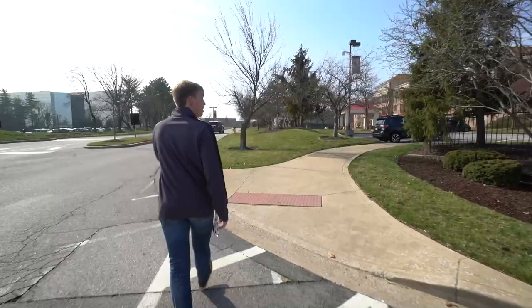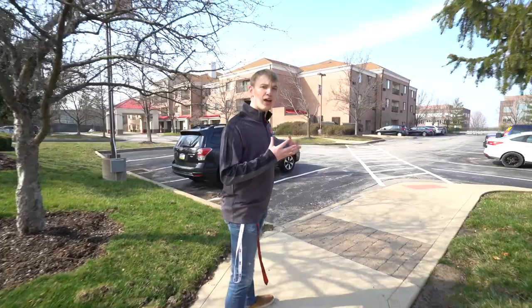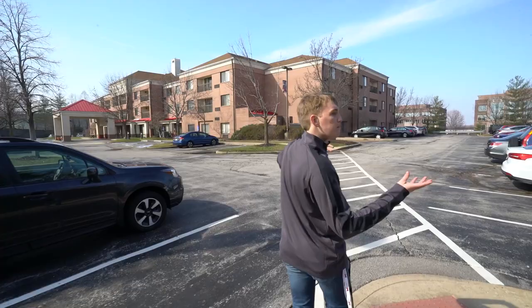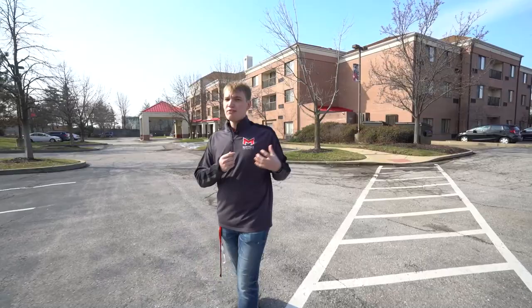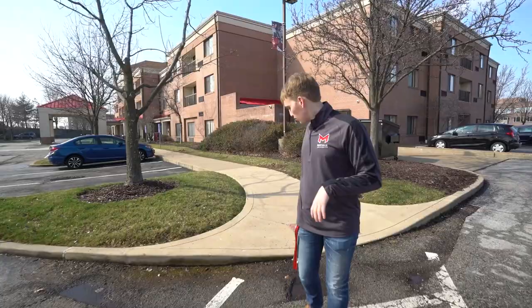We're approaching Potter Hall now. Unlike Saints, not every room in Potter is exactly the same — some rooms have balconies, for example. For incoming freshmen, room placement is somewhat luck of the draw, but freshmen do get priority in the housing process. Residential life wants to make sure you're well housed and have a great experience living on campus.